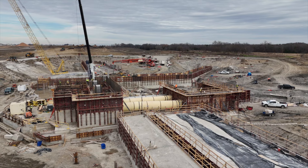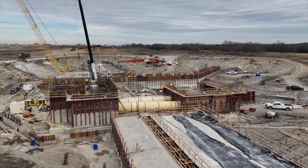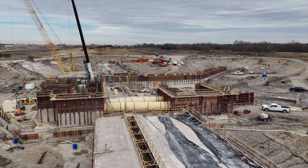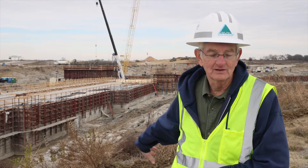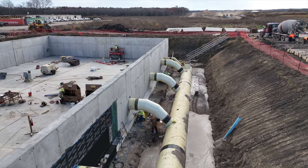To draw water out of the lake we actually raise gates. This outlet structure has multiple gates, so we're able to raise a gate that would give us the best quality water. It goes into that tower, through these two pipes behind me, into the valve vault, where it then goes into a pipe that goes over to the raw water pump station.